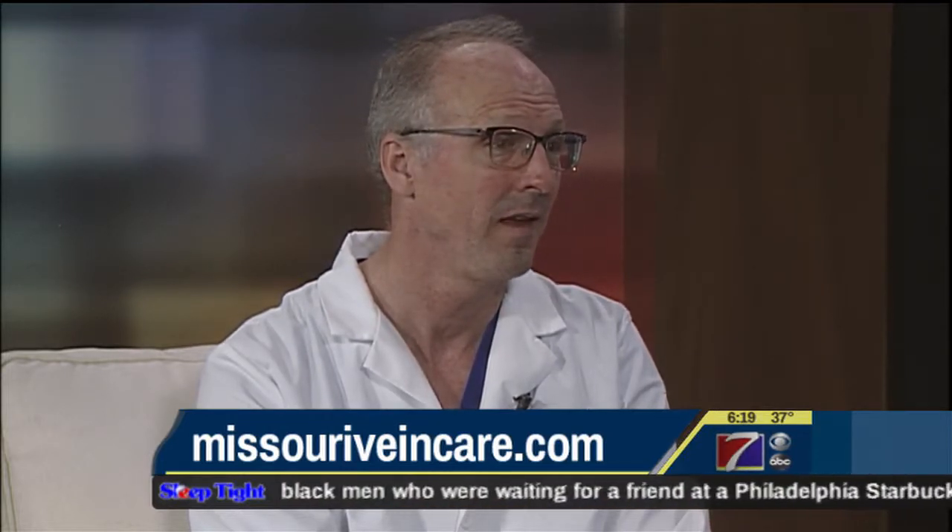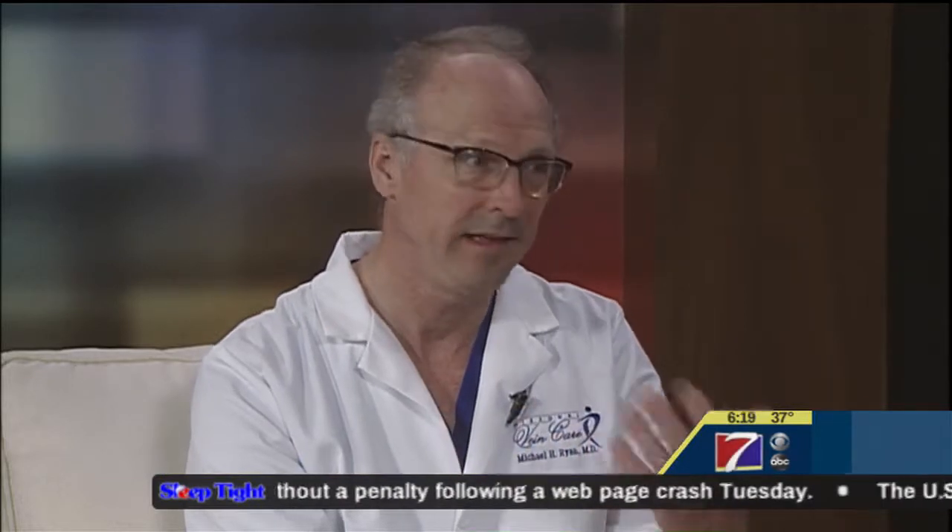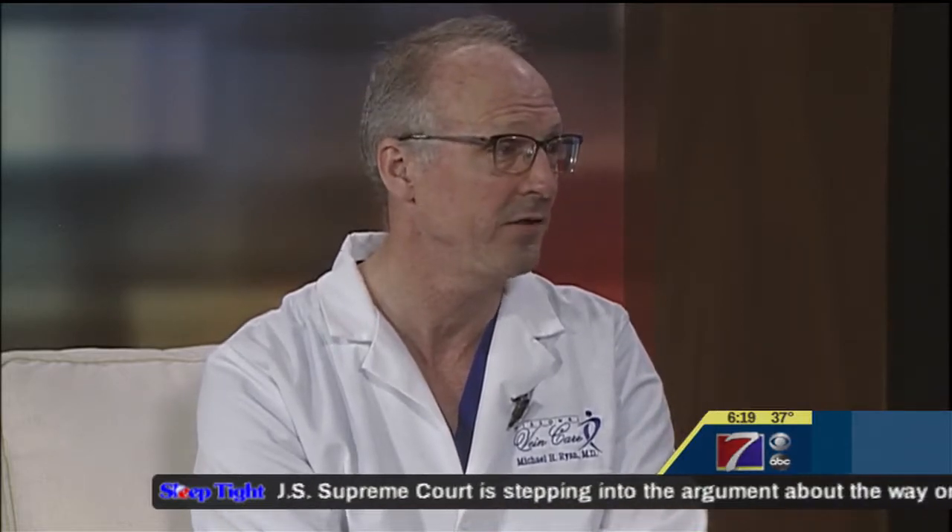So if people have questions, how do they get a hold of you? The best way is to go to our website where they can learn more. They can sign up for a free vein ultrasound screening there, or if they want to call, the numbers are on our website and they can talk to a vein specialist, get their questions answered, and understand whether their symptoms and concerns are related to a vein condition. Dr. Ryan, thanks so much for coming in. Again, this segment is sponsored by Missouri Vein Care.